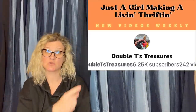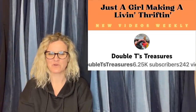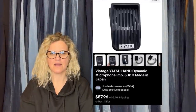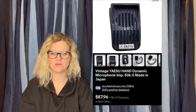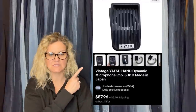She pronounced it for me: Yazoo — Y-A-Y dash Z-U is how she said it's pronounced. I still can't do it. Yazoo. It's a great brand to resell — they are CB radios and parts. She got this from her dad so it was free. Sold it for full price, took several months but she priced it high. It sold for $87.96 plus shipping.